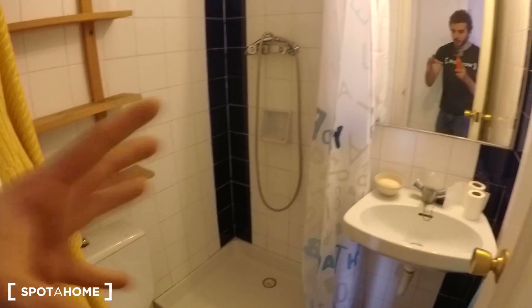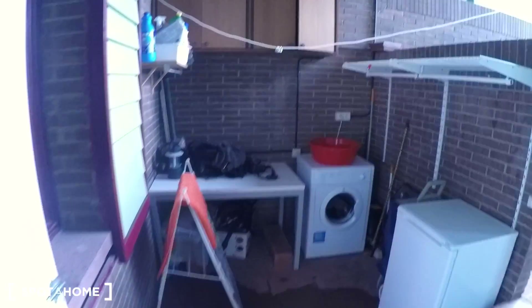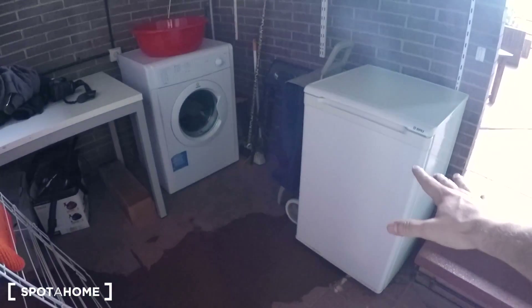This is just for the person — the student that is renting the room. Toilet, shower, and sink — that's the bath. This is your part: the laundry room with a washing machine, and you also have a private fridge, just for you, for the student.